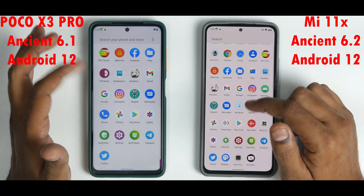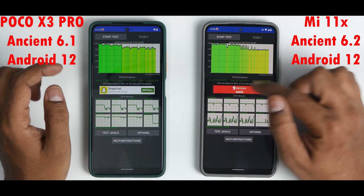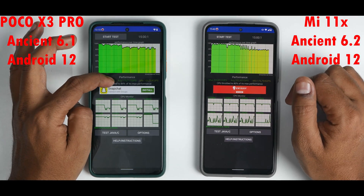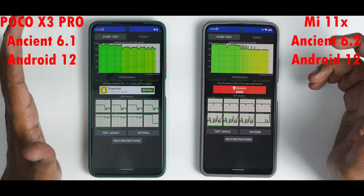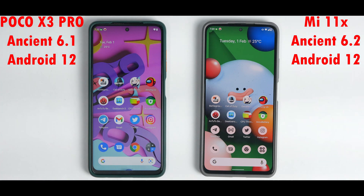Geekbench: the 870 scores 870 on single core and 3,129 multi-core versus 782 single core and 2,759 multi-core on the 860 — beating it by a mile. CPU Throttle: 84% throttling on one, 80% on the other. Average scores: 202,851 versus 175,717. The 870 is clearly destroying the 860 in synthetic benchmarks.